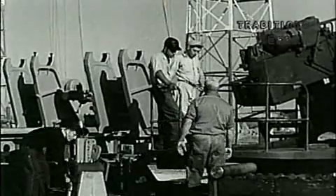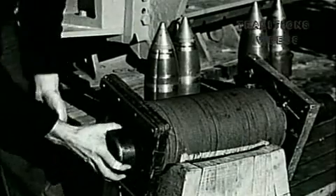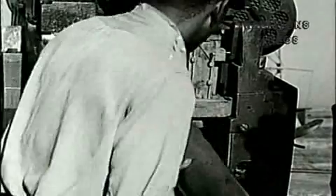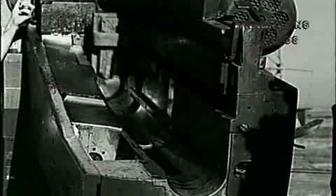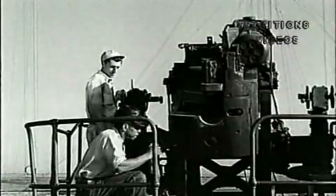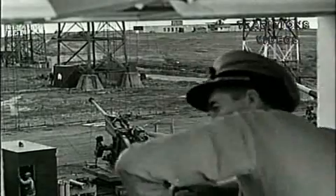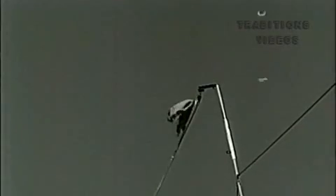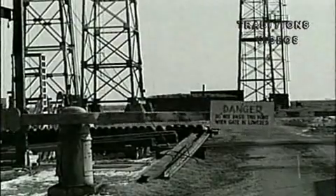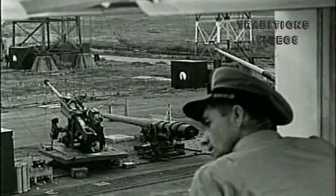Back at the gun mount, the crew is preparing to load. Each shell must be magnetized before loading to register its passage through the velocity coils. As in all experimental tests, after executing the order to load, the crew retires to the shelter, for safety is a practice here, not just a slogan. On the bridge, the firing officer makes the final safety checks. The firing flag is up. The gates are down. The warning whistle sounds. Then he gives the order to fire.